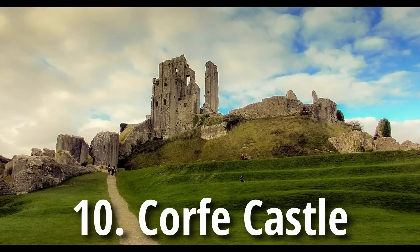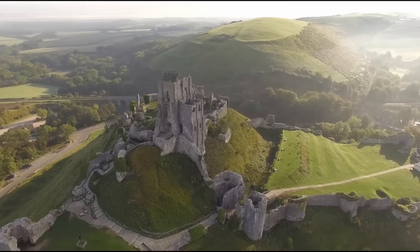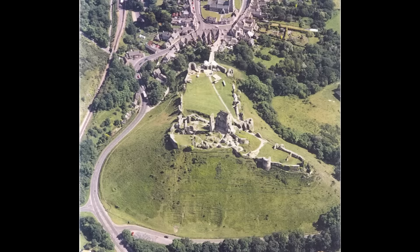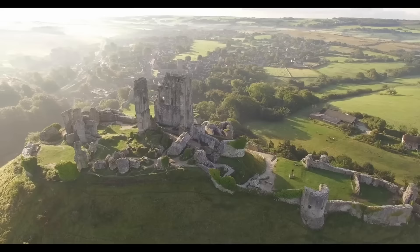The first castle is Corfe Castle. It's absolutely one of my favorites because it's one of the best examples of a multi-ward castle. A multi-ward castle is a castle that has multiple wards or baileys — the section of castle enclosed by the castle wall, sometimes connected to or enclosing the keep entirely. Corfe Castle, in its later and final renovations, had four wards or baileys that you needed to travel through to get to the primary keep.